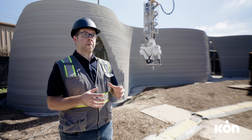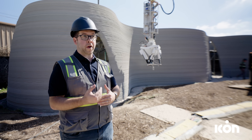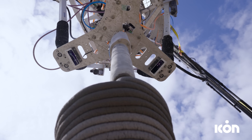We took all the learnings from Vulcan, but we said: what if we have a more flexible system that is inherently less accurate, and then we correct for it? So ICON developed a tool head that can stabilize the motion and keep the tool tip exactly where we want it.